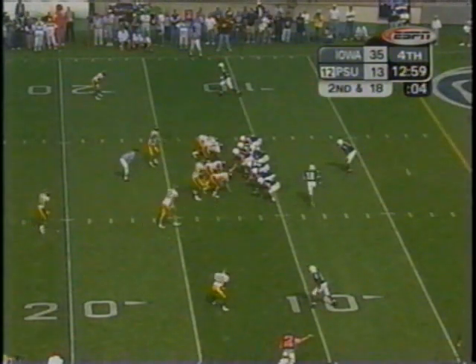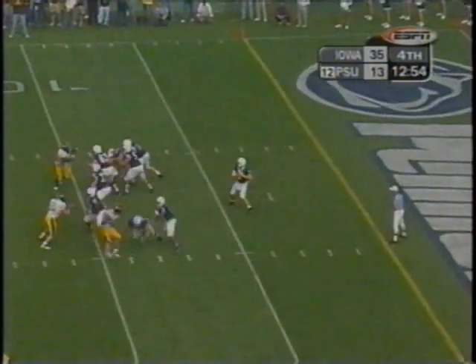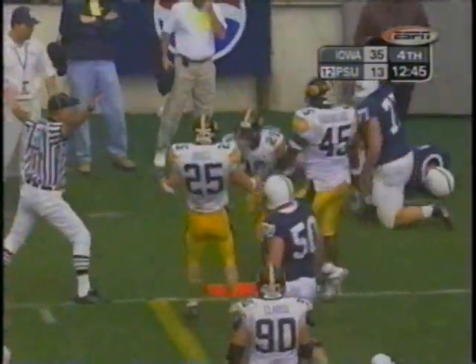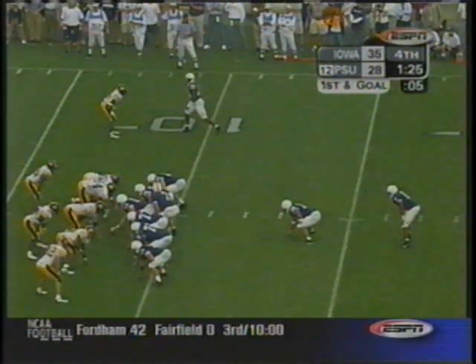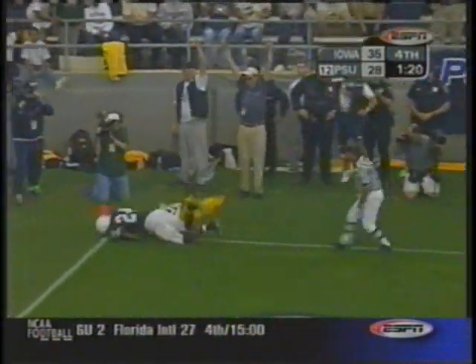Parker blown a tire at the wrong time. Second down and 18 — Mills. Kicked off and this is coming back to the one-yard line. Jade Johnson, the 5'9" freshman, picks off Mills and takes it all the way back — about two feet from the end zone. First and goal for Zach Mills and the Nittany Lions offense. The fade — Touchdown! Bryant Johnson!